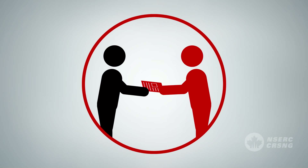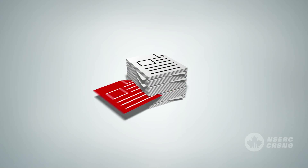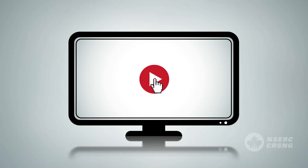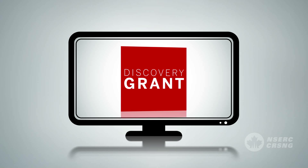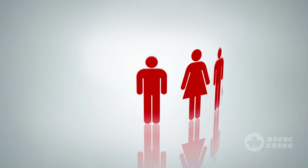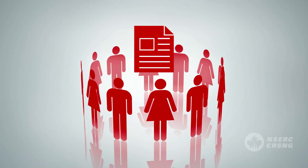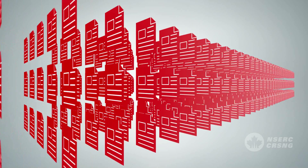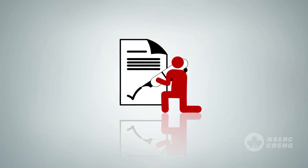Applying successfully for research funding in a competitive environment means presenting your ideas in a compelling and convincing way. This video offers tips on how to make your best case for financial support when applying for a discovery grant from the Natural Sciences and Engineering Research Council. It provides advice from the experts — members of the evaluation groups who review the roughly 3,500 applications NSERC receives each year — offering insight into what characterizes an effective application.